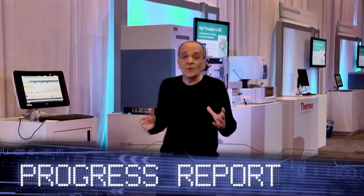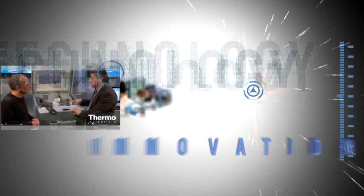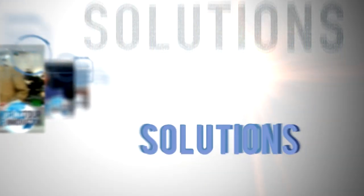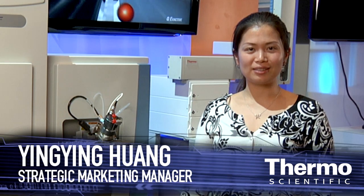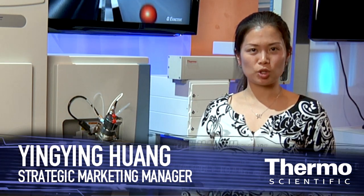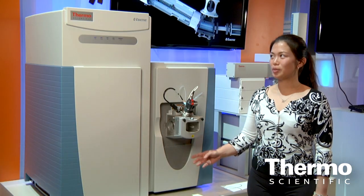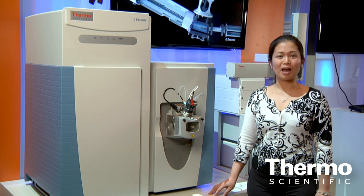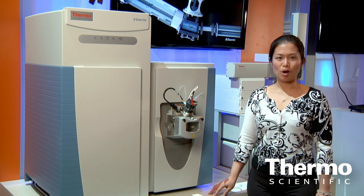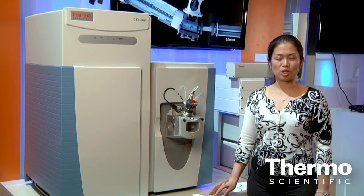We're back at the ASMS show in Denver with more breakthroughs to accelerate your results. My name is Yingying Huang. I'm the strategic marketing manager for metabolism and metabolomics. Today I'm pleased to introduce the first commercially available instrument that brings together Quadrupole Precursor Isolation and High Resolution Accurate Mass Orbitrap technology — the QExactive LC-MS Benchtop Mass Spectrometer.